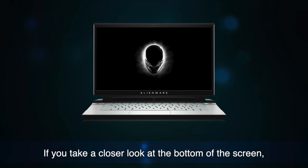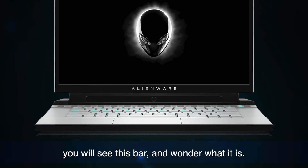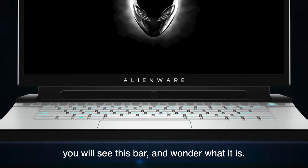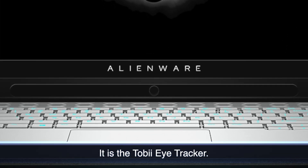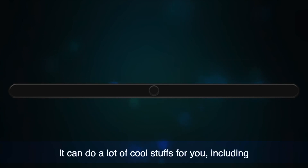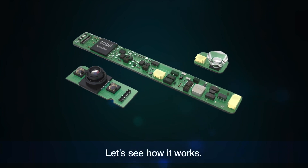If you take a closer look at the bottom of the screen, you'll see this bar and wonder what it is. It's the Tobii Eye Tracker. It can do a lot of cool stuff for you, including gaming, streaming, and even Windows interactions. Let's see how it works.